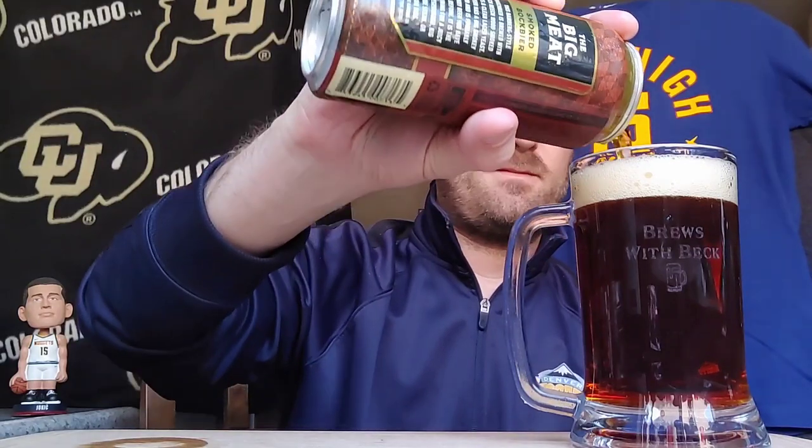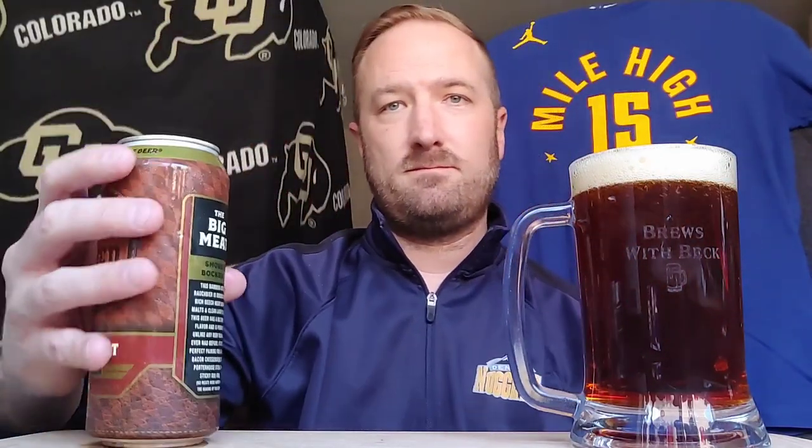All right, that is looking good. Clean. Very, very amber-ish. Dang, that's looking nice. You can even see the mile-high city behind it. Let's get in for the aroma check. Oh — that's got charcoal written all over it.